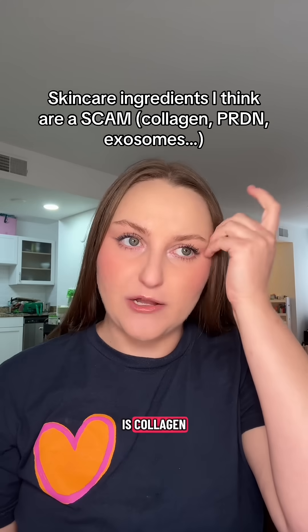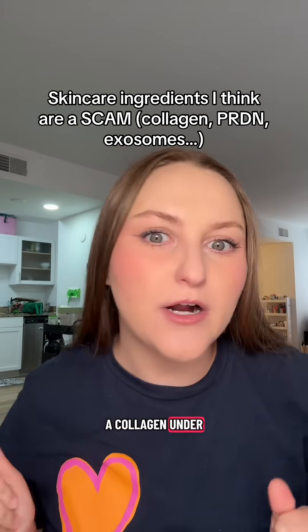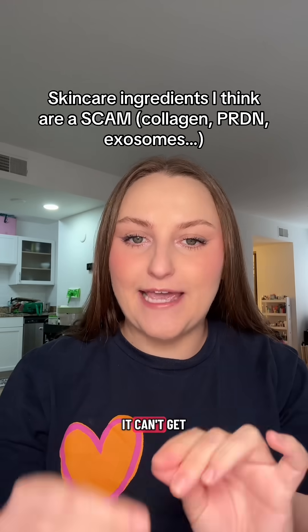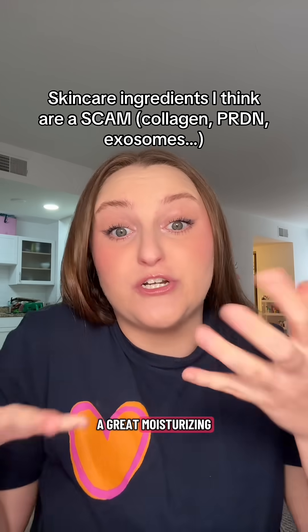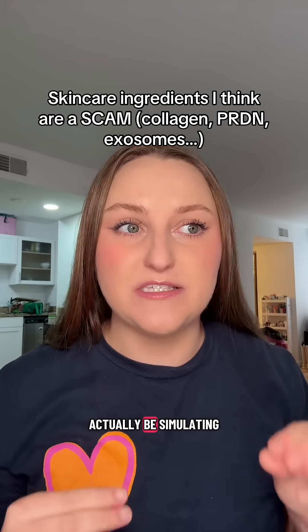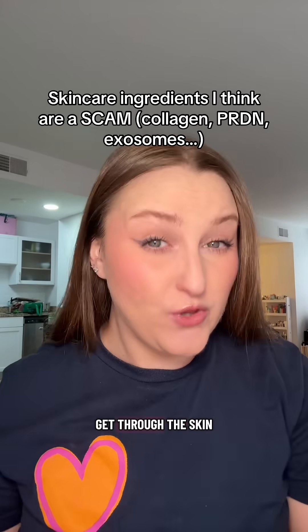The first one is collagen — a collagen serum, a collagen under eye mask, a collagen whatever. It can't get through the skin; it's way too big to do anything. It's going to be a nice humectant, a great moisturizing, water-attracting ingredient, but it's not going to actually be stimulating collagen production underneath the skin because it's way too big to get through the skin.